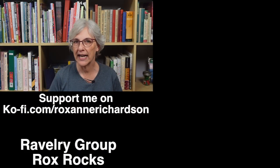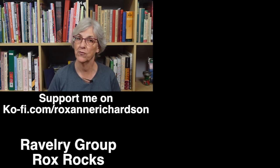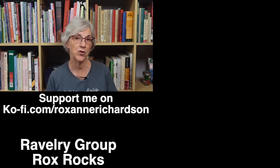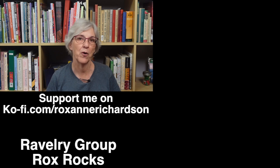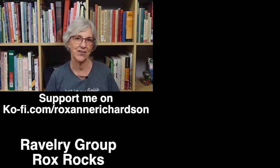Well, that's it for this week's Casual Friday. If you have any comments or questions about today's video, or suggestions for videos you'd like to see in the future, you can leave those down in the comments below or join the discussion in my Ravelry group. Thanks for watching and I'll see you next week.